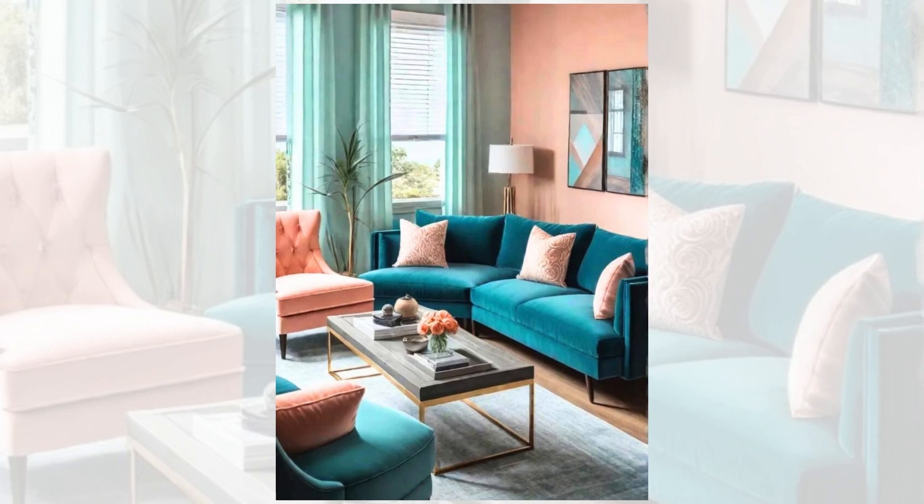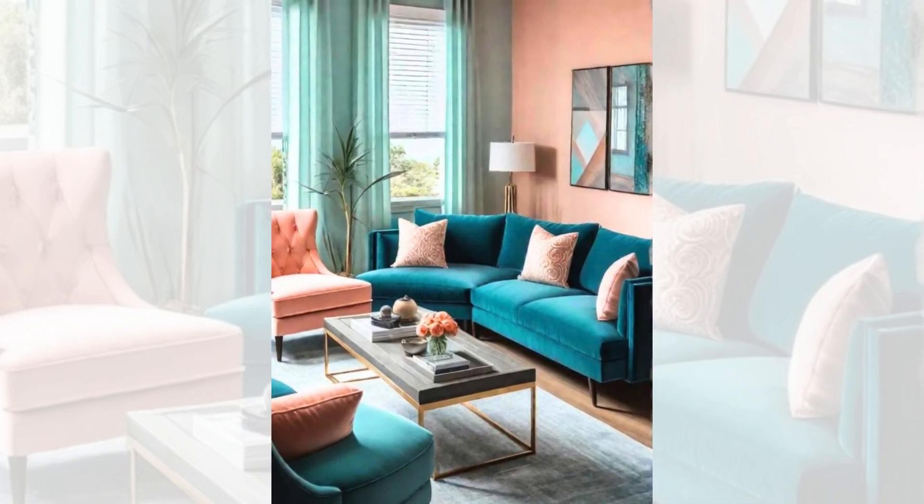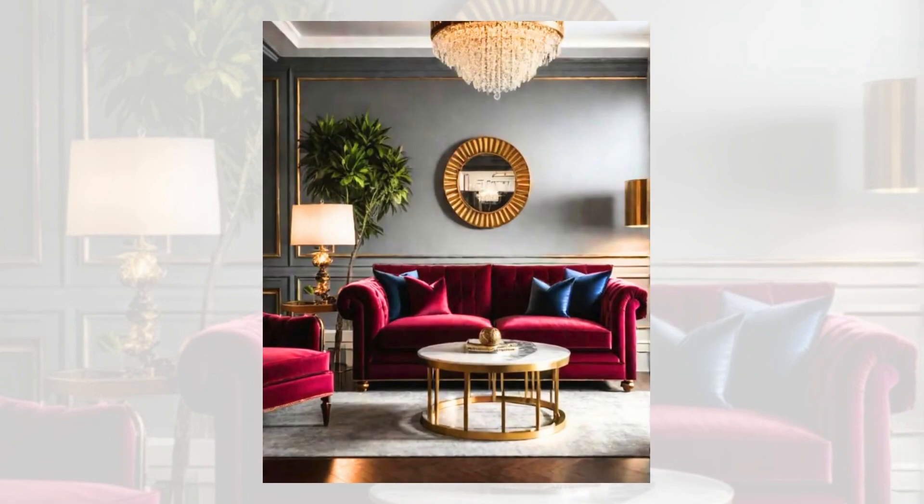Tranquil green and soft beige. Consider the calming combination of green and beige for a soothing, natural-inspired living room. Green is often associated with growth, renewal and tranquility, making it the perfect choice for creating a serene atmosphere.